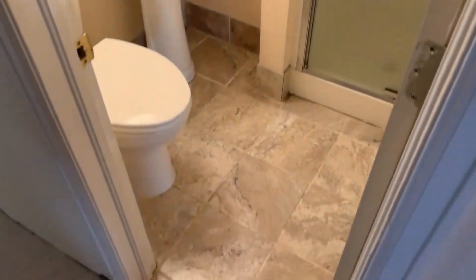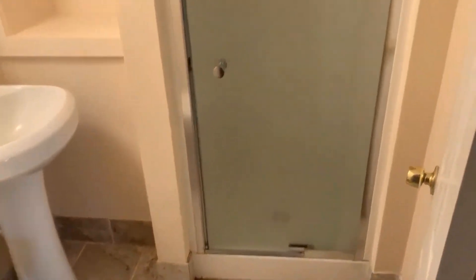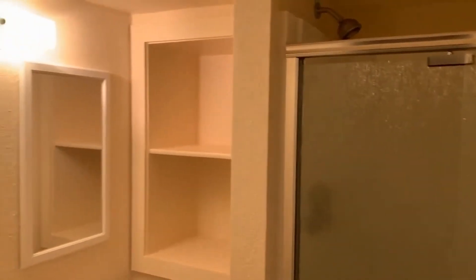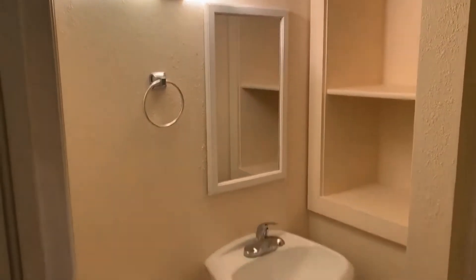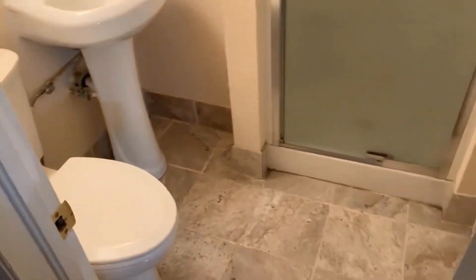To my left is the bathroom in the basement. You have tile — it's a three-quarter bath, so there's a stand-up shower here with a nice glass shower door. There's a cute built-in in the corner for some storage, and then the pedestal sink and toilet.